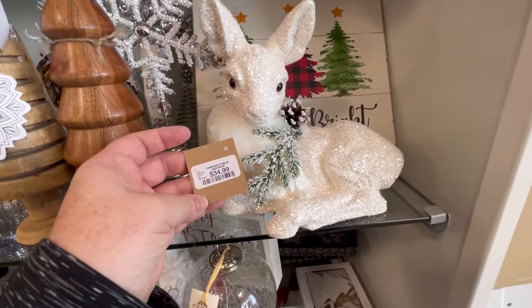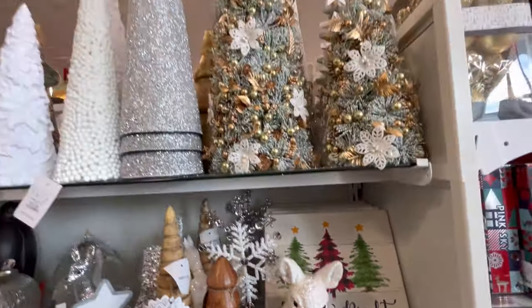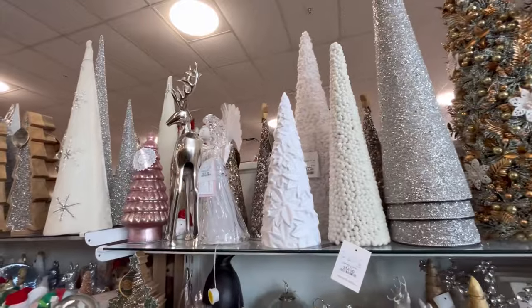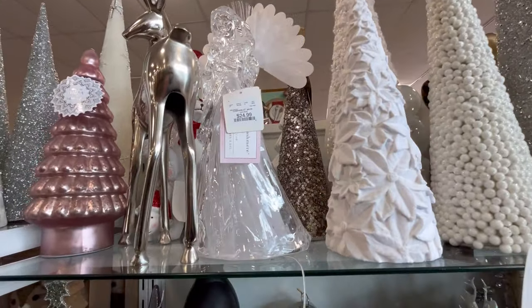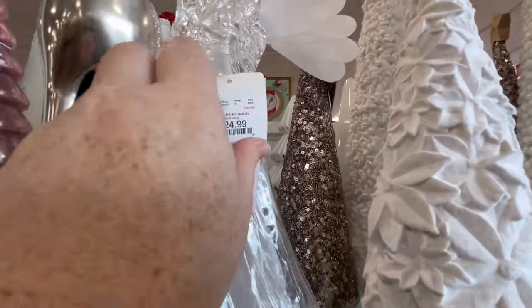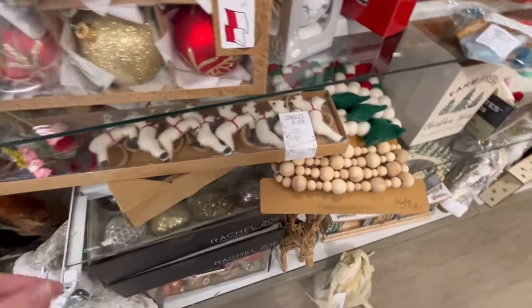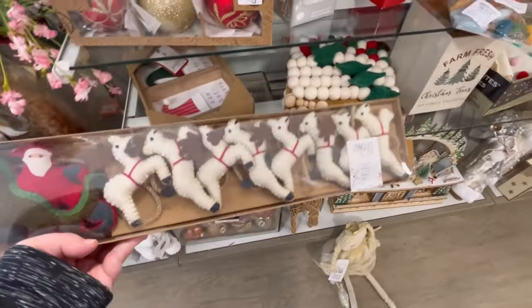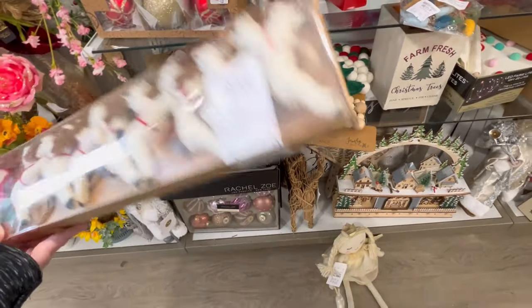Look at this little deer — it's so cute, $34.99, a little pricey but really cute. I have cupcakes and cashmere for $24.99. And they also had a lot of garland stuff out — this is going to be $16.99, really cute.